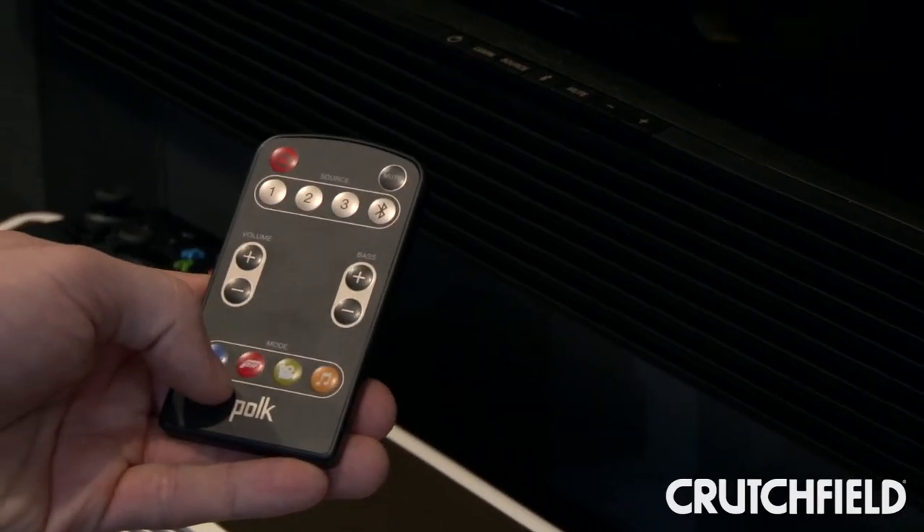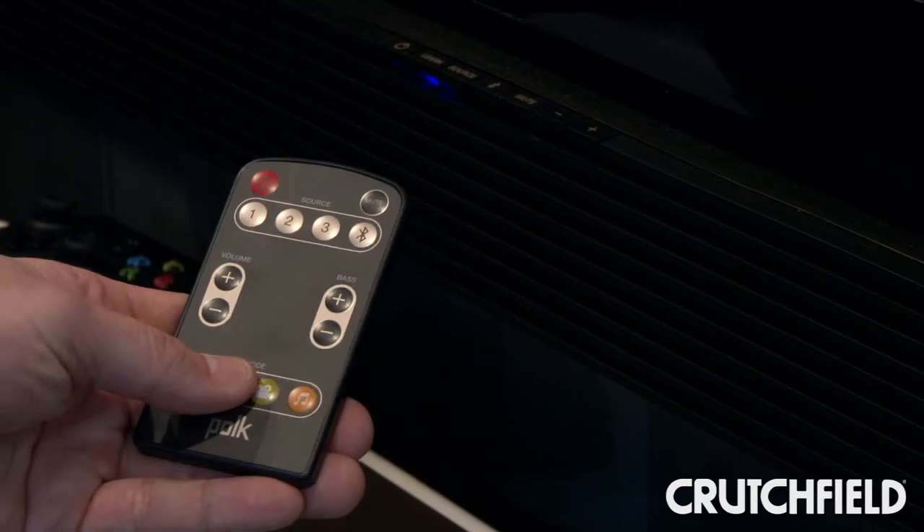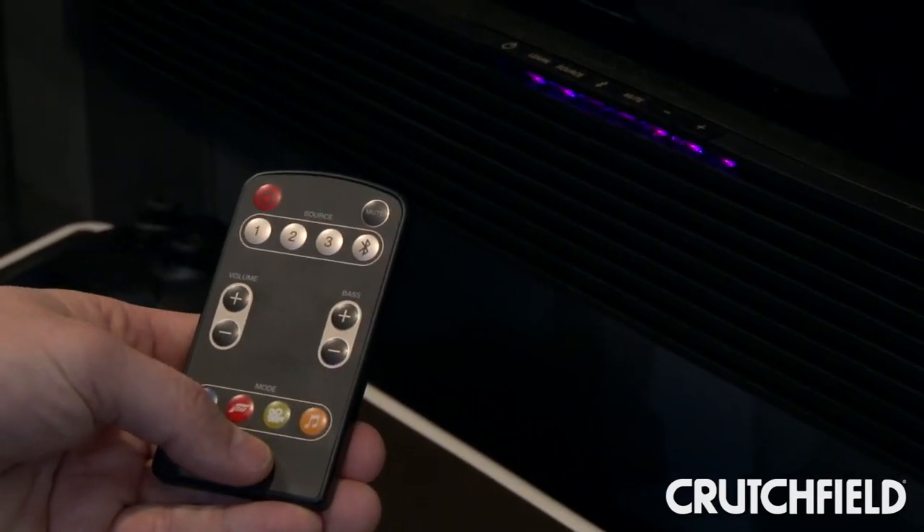When you change modes on the bar, you get a visual validation that you've done that. When you hit that, you notice that the lights flash, so the user knows that what they wanted to do actually happened. When I hit the Halo mode, it's going to give us a red LED flash. When I hit the home theater mode, it's going to give us that lavender color.